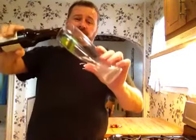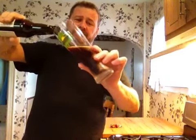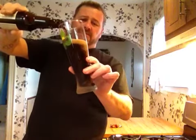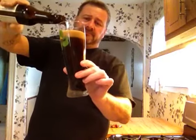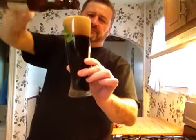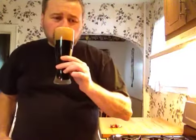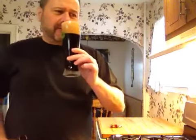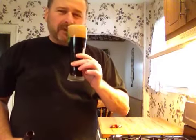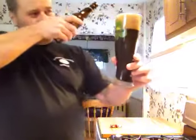Let's see how this pours. Oh, that's a nice color. Decent head. Oh, beautiful. Definitely got some coffee, chocolate notes. Lots of bubbles. Rip the nose.